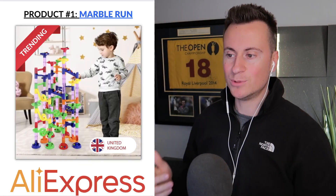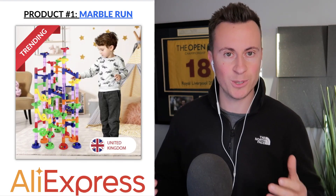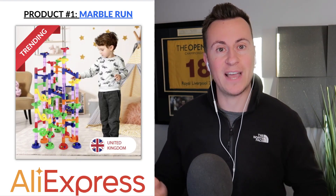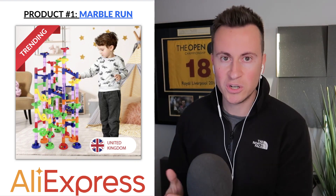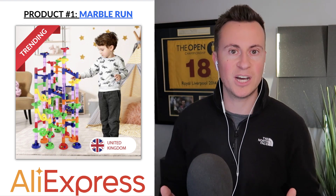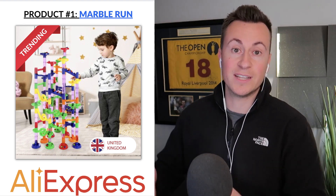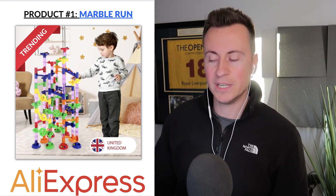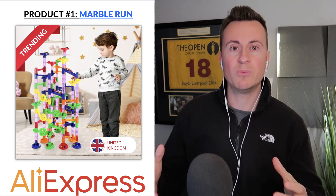Product number one is this marble run toy game. I had one of these when I was a kid — it's a brilliant game and keeps children entertained for hours. It makes the perfect gift for Christmas when people have time to spend together building things and playing games, which makes it a great option for dropshipping coming up to Christmas.